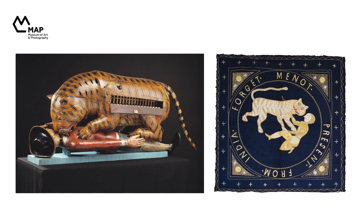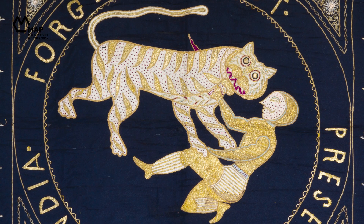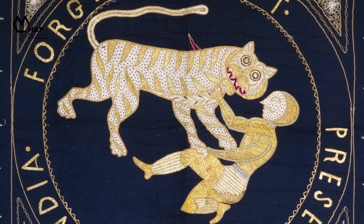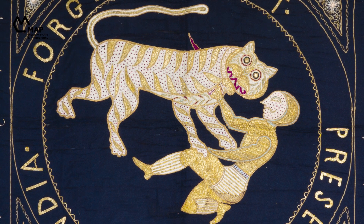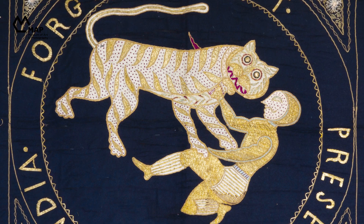Unlike Tipu's Tiger, the textile shows that the kneeling man who is being attacked by the animal has not only put up a good fight, but seems to be getting the better of it. The tiger is probably a reference to Tipu Sultan, while the man in medieval European armour could represent the many officers who lost their lives at the hands of the Sultan and his royal tigers.